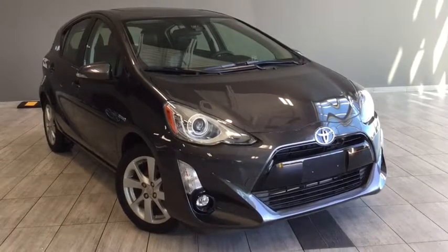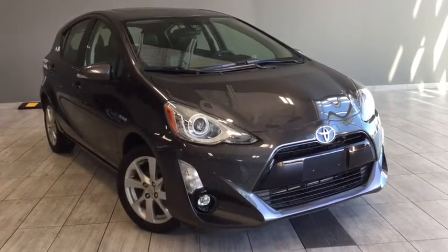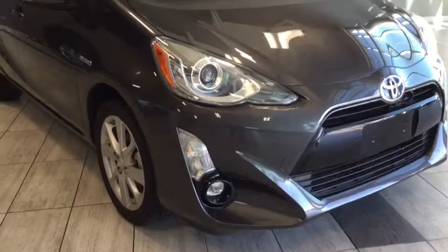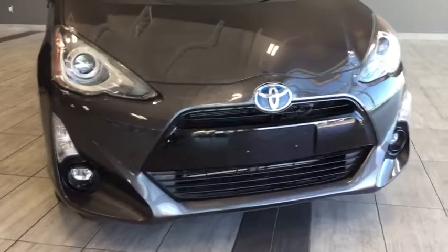Hello and welcome to another video walk around with myself Alisa here at Toyota Northwest Edmonton. Today we'll be taking a look at this 2016 Toyota Prius C with Technology Package. Here we have a brilliant four-door, five-passenger hatchback in this gorgeous gray color.